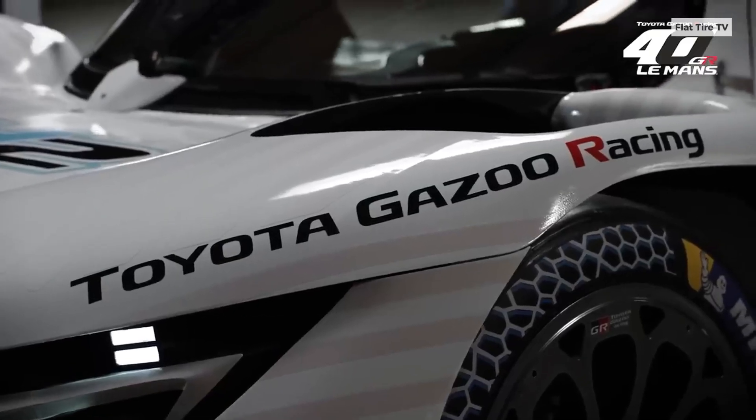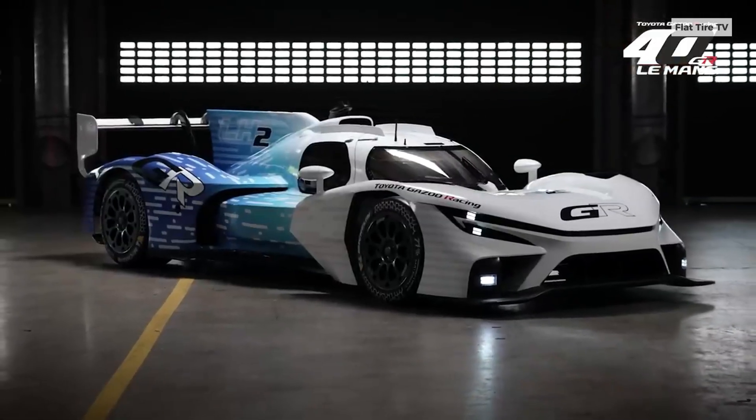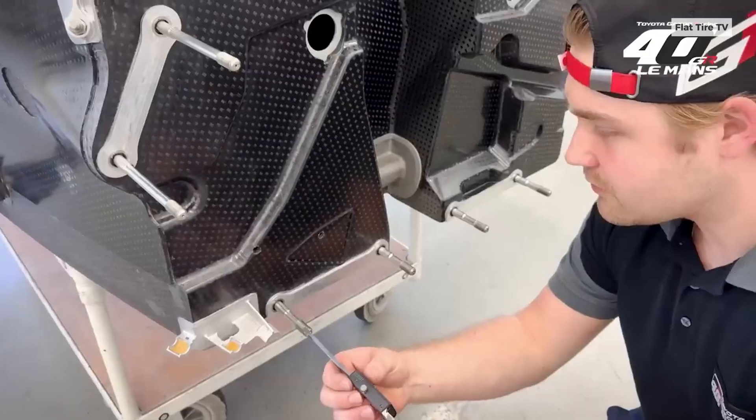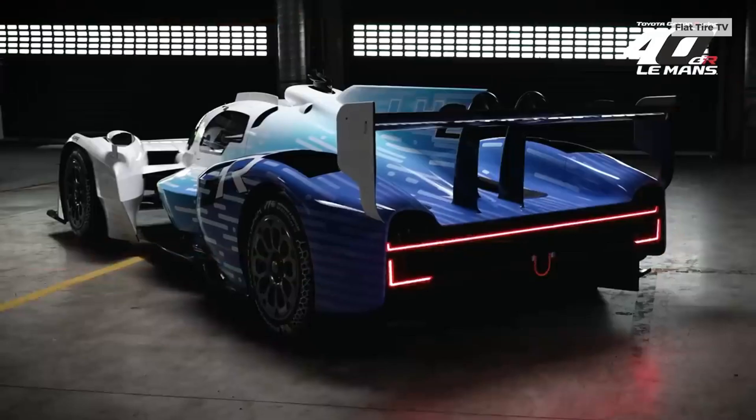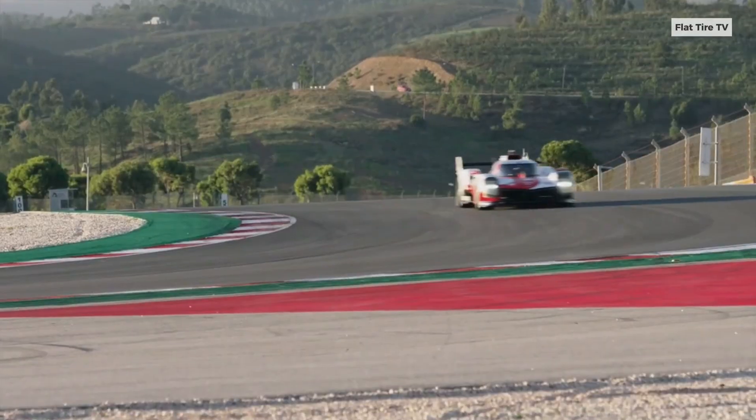Toyota has just unveiled its new hydrogen-powered racing prototype during the 2025 24 Hours of Le Mans. This test car is based on the chassis of Toyota's current GR010 hybrid hypercar, developed in Germany, with its hybrid powertrain design in Japan.